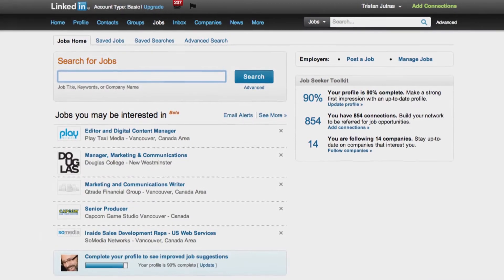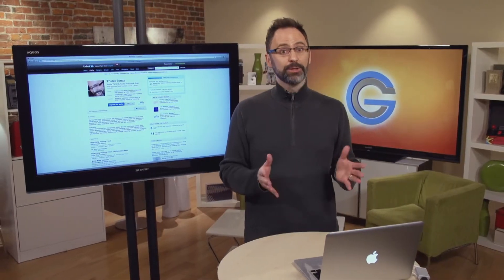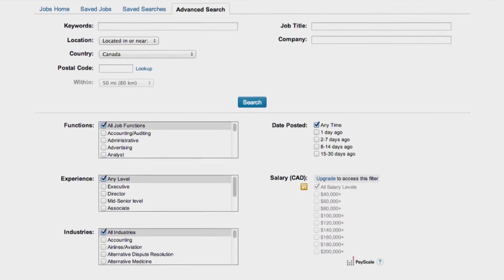Next, use the job search options to find opportunities posted on LinkedIn. Search for jobs by keyword, country, and postal code. Use the advanced search option to refine your search by location, company, job title, salary, and so on.